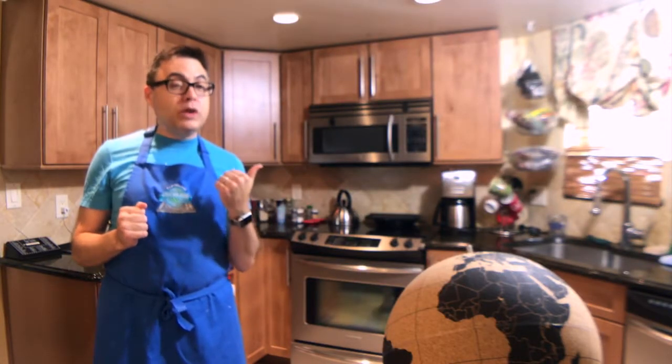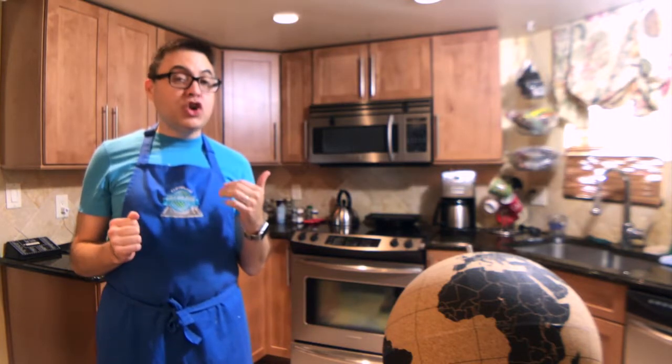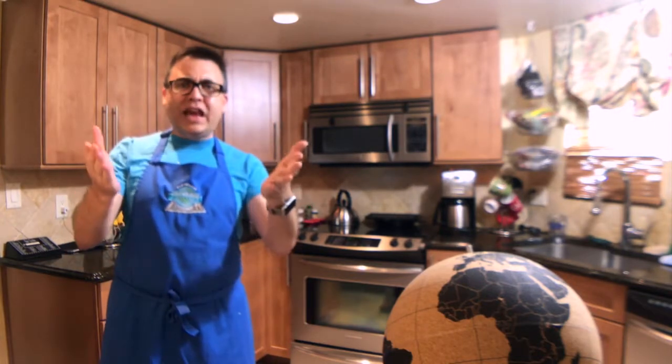Note: this will be the first time I have ever grilled an entire fish, and I will be grilling the fish on a grill pan in the kitchen rather than on the barbecue outdoors because of this. That being said, let's see how it went.